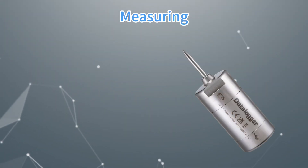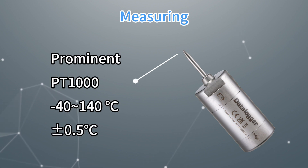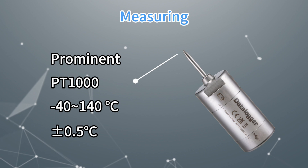The prominent PT-1000 probe can instantly respond to temperature changes up to 140 degrees Celsius with ±0.5 degrees Celsius accuracy at full range.